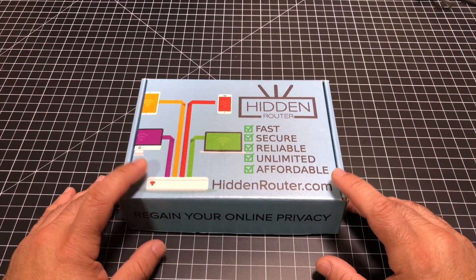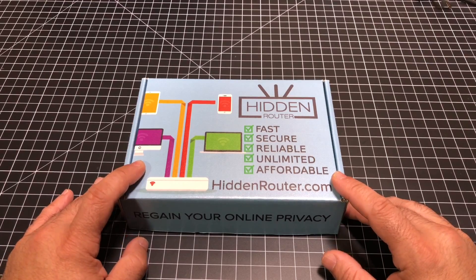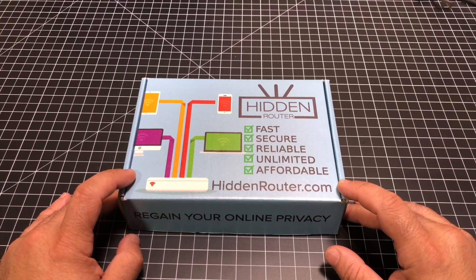So what we're going to do today is we're going to look at how this product works, what kind of secure experience you'll have, how it impacts speed if it does at all, and how easy it is to install. So let's go ahead and check it out.